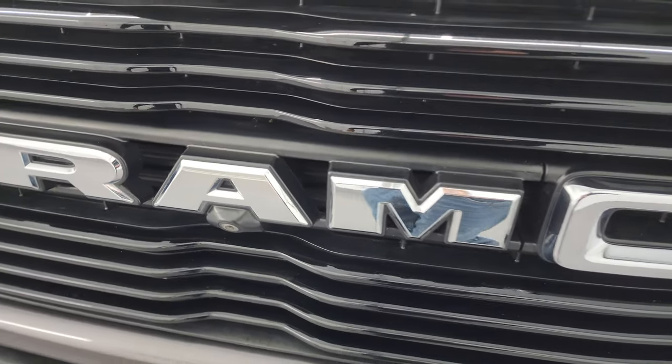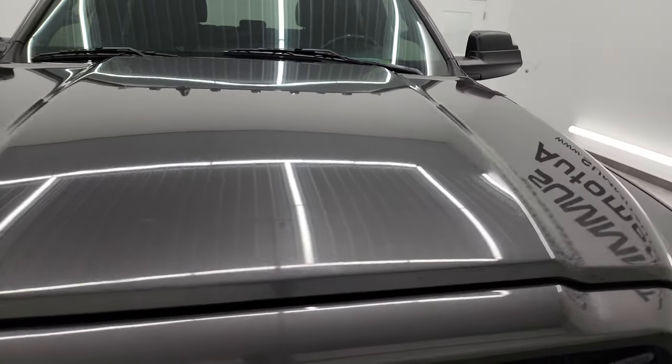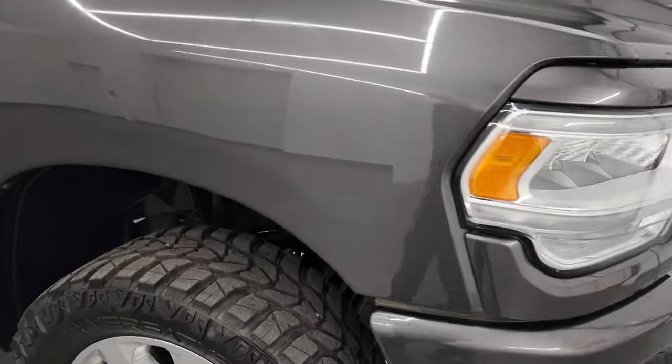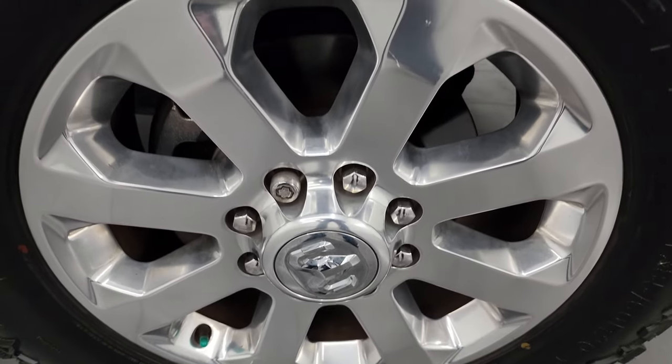This one also has the 360 camera, and the hood is in really nice condition with no major dents or dings. You get the cab lights up top, and the passenger side front fender is just as nice as the driver's. No dents or dings, and the passenger side front wheel has no major scuffs or scrapes — looks really nice as well.